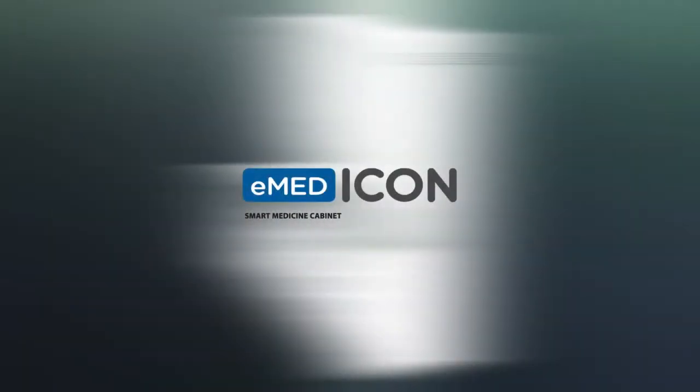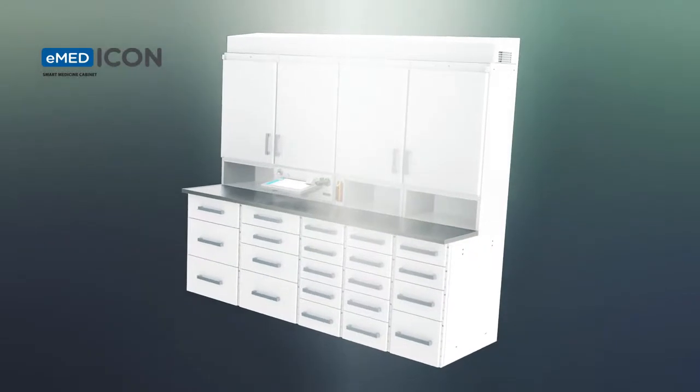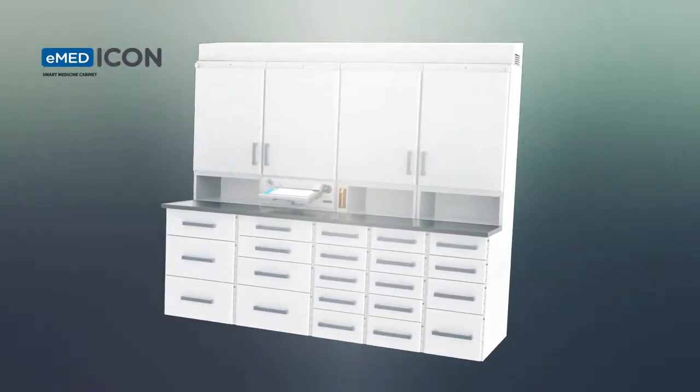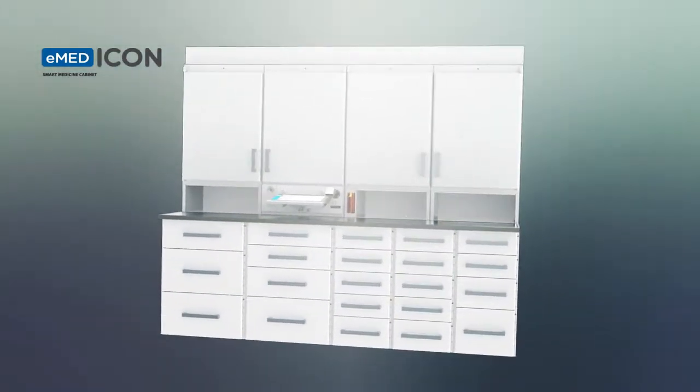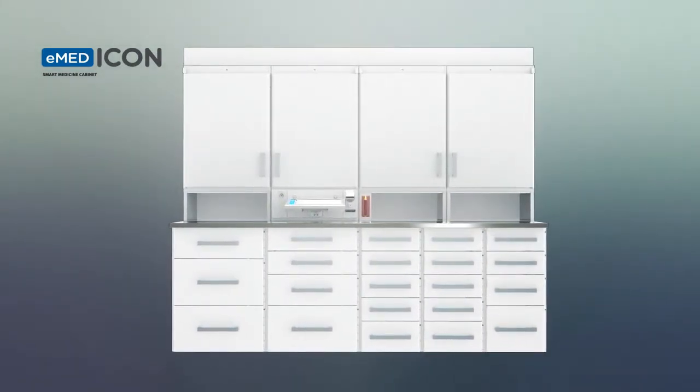The Finnish E-Med Icon Smart Medicine Cabinet has been developed in close collaboration with various professionals in the hospital sector. E-Med Icon improves the safety and efficiency of the storage and use of pharmaceutical products in medical units. The traditional handling of pharmaceutical products is prone to human error.